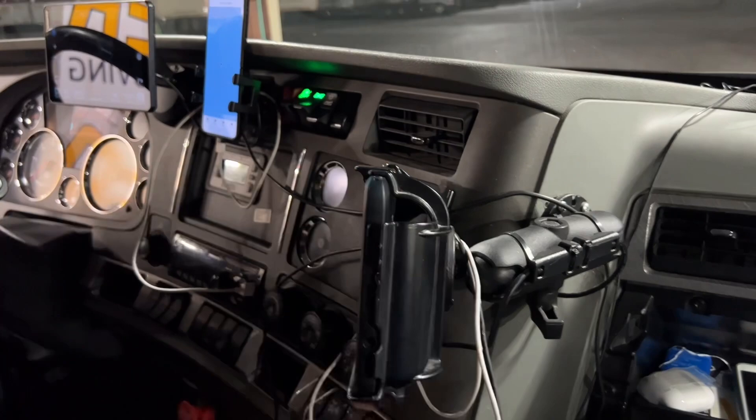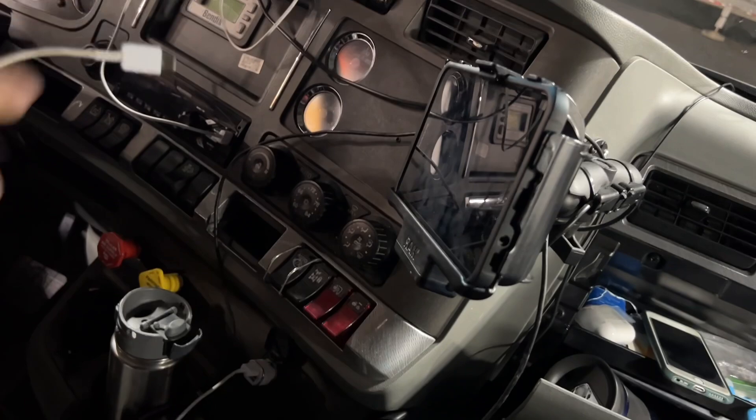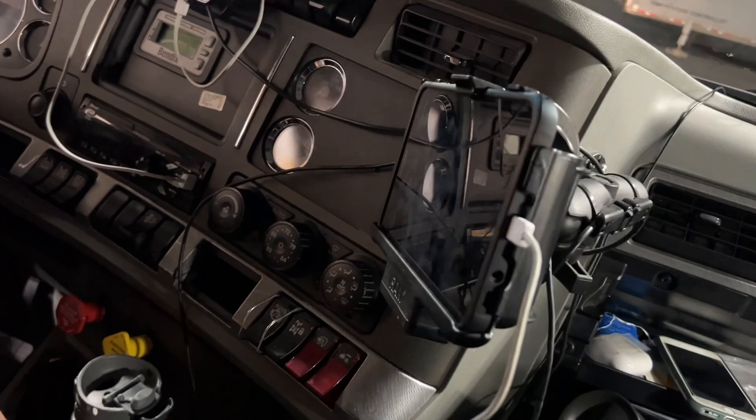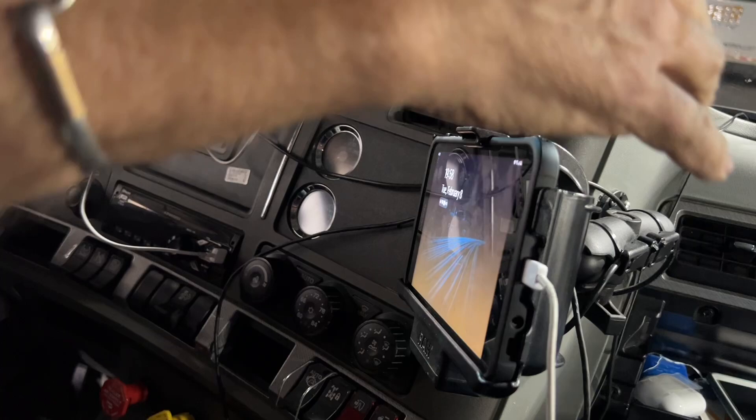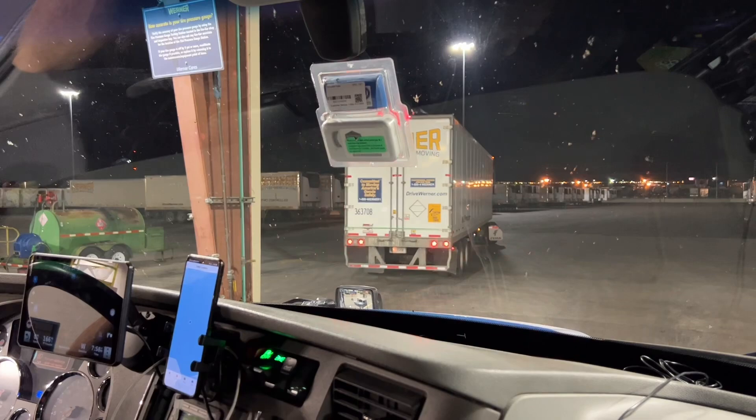Sometimes you can charge it with a USB, but sometimes the charging cord doesn't even work. It's working now — it's at 30% battery. If it's not charging, it shuts itself off. If you don't realize it's not charging, you might be coming into a city looking for directions and suddenly the thing dies, and you're lost. Watch that little charging icon in the corner.